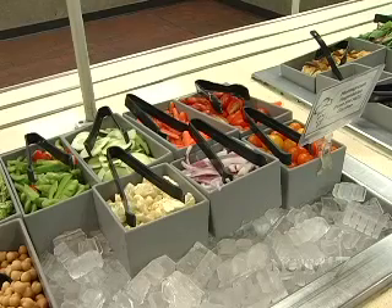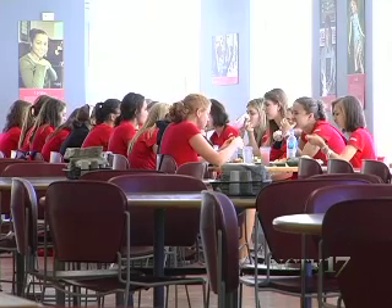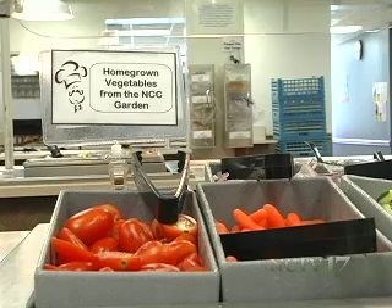Gardens like these are just part of the locavore movement — those who only eat locally grown food. And for the college, the benefits are clear. Part of the benefit of doing this is we can grow varieties that Kaufman wouldn't normally be able to call up their produce supplier and get. The college hopes students embrace the program, and with the new school year getting underway, its impact will soon be seen.